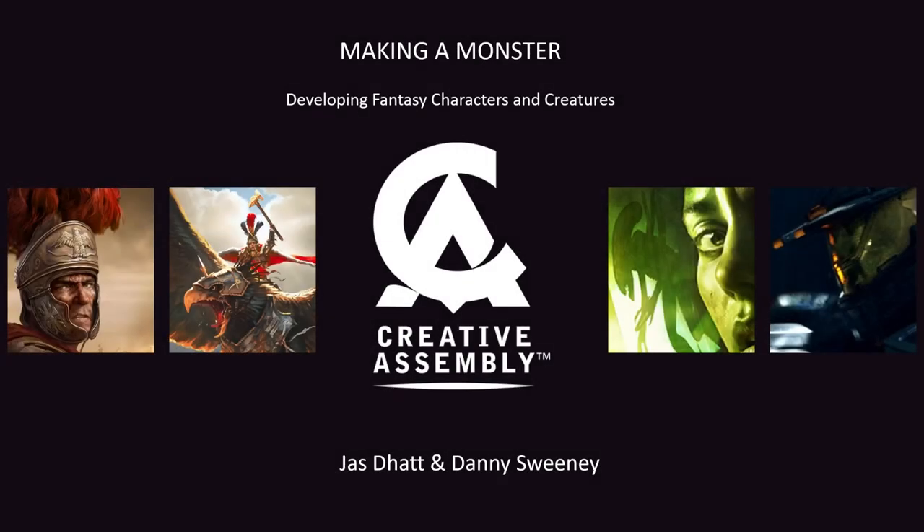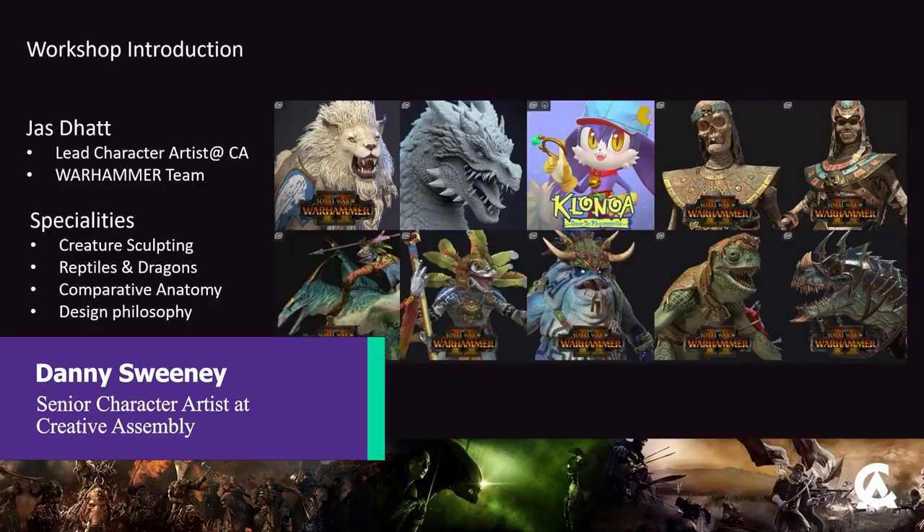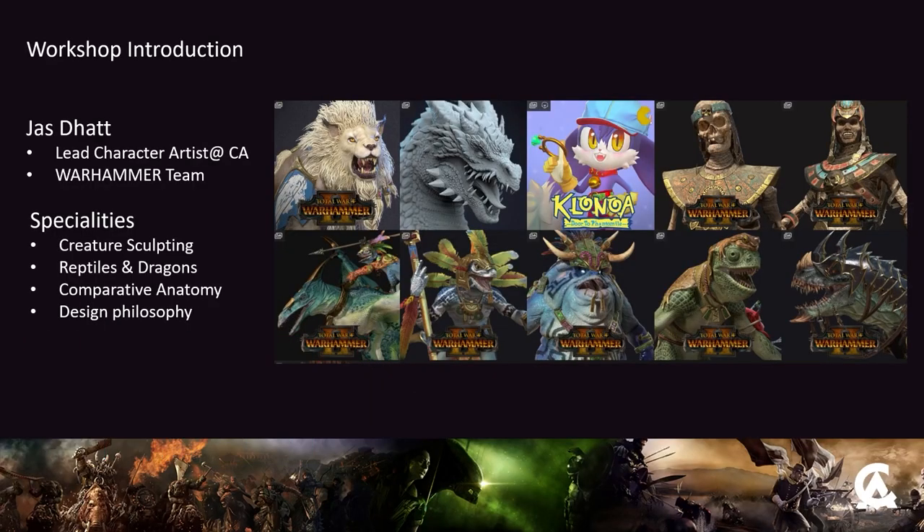Hi there! Welcome to this workshop that we're running for GamesInTheRetrieve.biz, which have partnered with Creative Assembly. My name is Dani. My colleague here is JazDat. She's the lead character artist at Creative Assembly and a Forbes 30 Under 30 winner, so she's very successful and she knows what she's talking about. Her specialities include creature sculpting, reptiles and dragons, comparative anatomy and design philosophy. Primarily she's been working on the Warhammer games for the past few years.